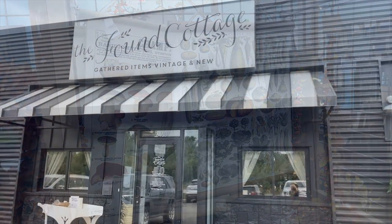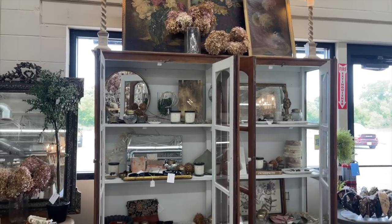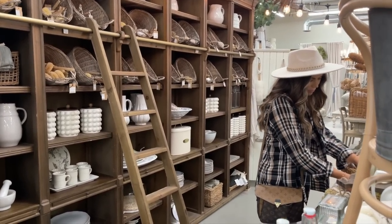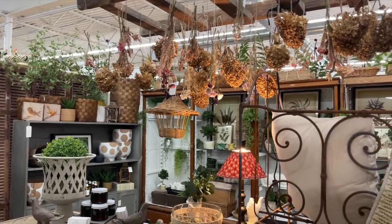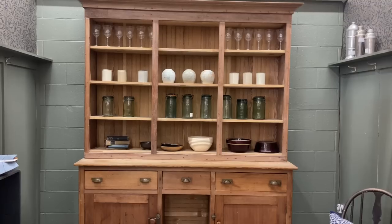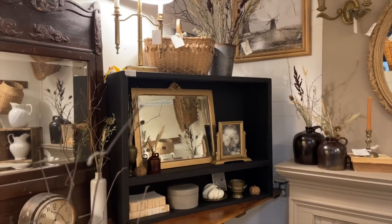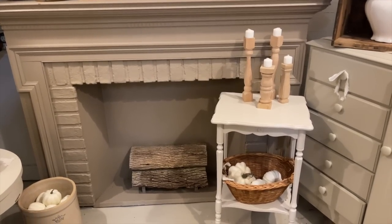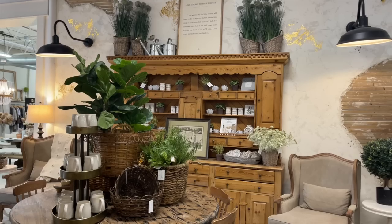Next we headed over to the Found Cottage and this was such a unique and beautiful experience. The storefront had so much inspiration — they had clothing, antique items, vendors set up in different booths, and their own new and old products as well. They had grand displays, huge garden displays, and mock rooms set up. The theme of light stained wood furniture carried through the store. I cannot imagine this place at Christmas time. It smelled so good with all their candles going — just a lovely experience.